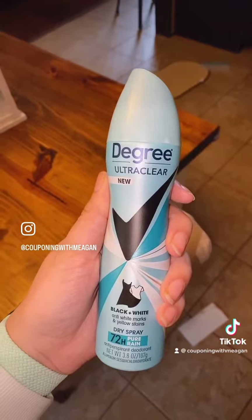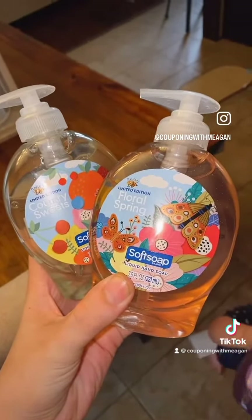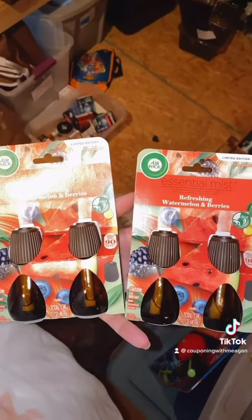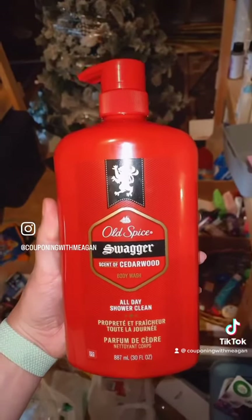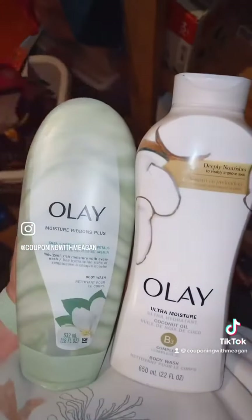Degree Women's deodorant that sold for $3. Two things of soap that sold for $1. Essential mist kit that sold for $5. Refills that sold for $15. $6. $6. And $7 for both.